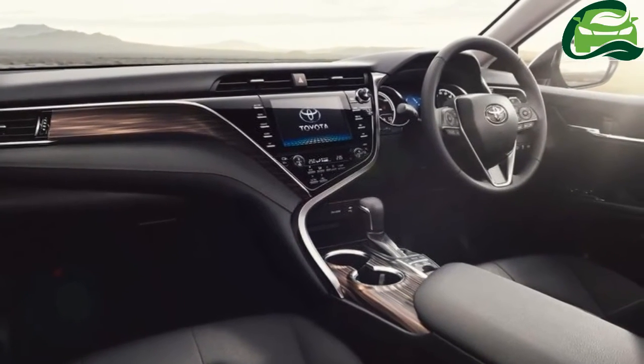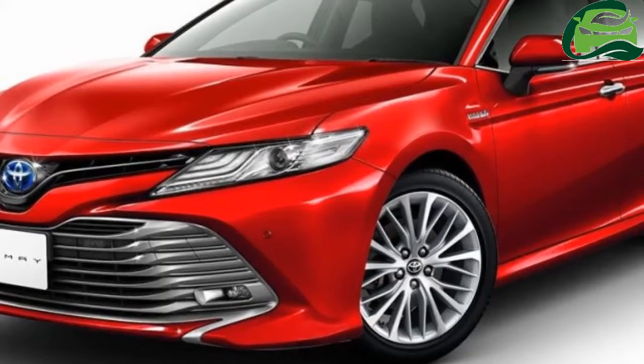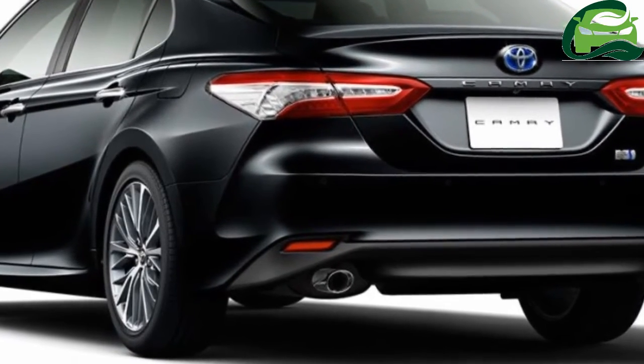A non-hybrid 2.5-liter mill and a 3.5-liter V6 are also available for the U.S. market Camry, along with a new 8-speed automatic transmission.